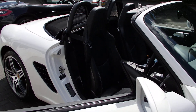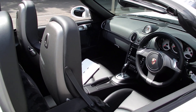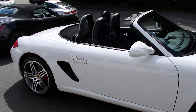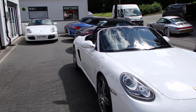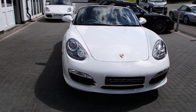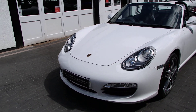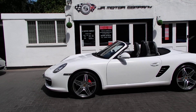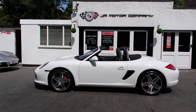There you go, look at that. These Gen 2 S's are holding their values really strongly, and actually there's very few out there now for sale. But there you go — there's one, and that's an absolute belter.